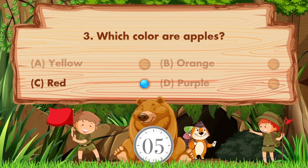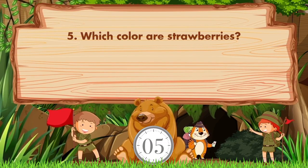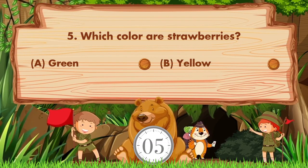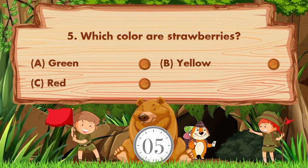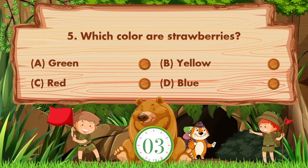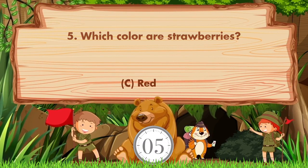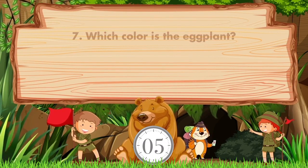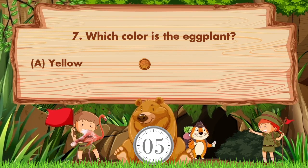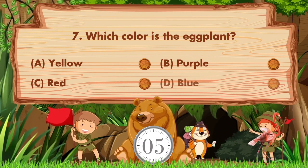The answer is option C, red. Which color are strawberries? Option A is green, B is yellow, C is red, D is blue. The answer is option C, red. Which color is the brinjal? Option A is yellow, B is purple, C is red, D is blue.